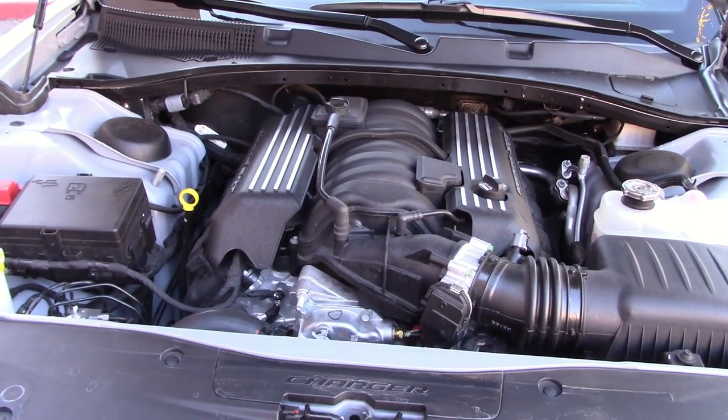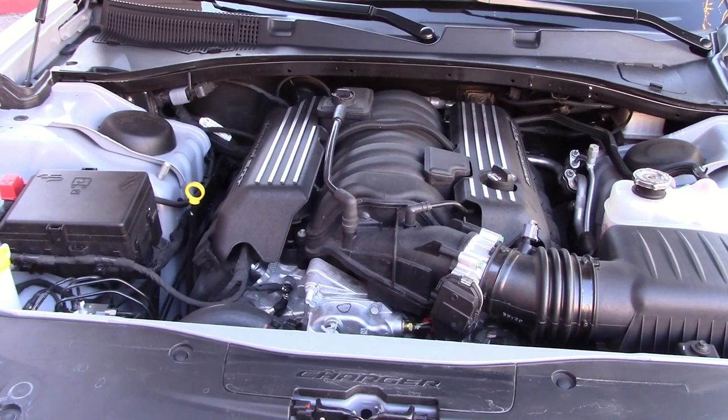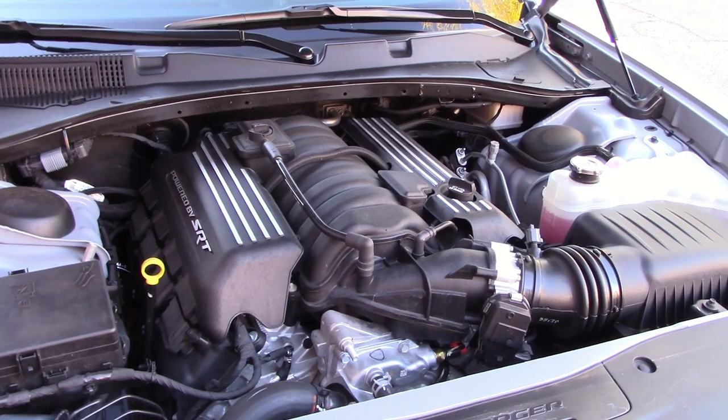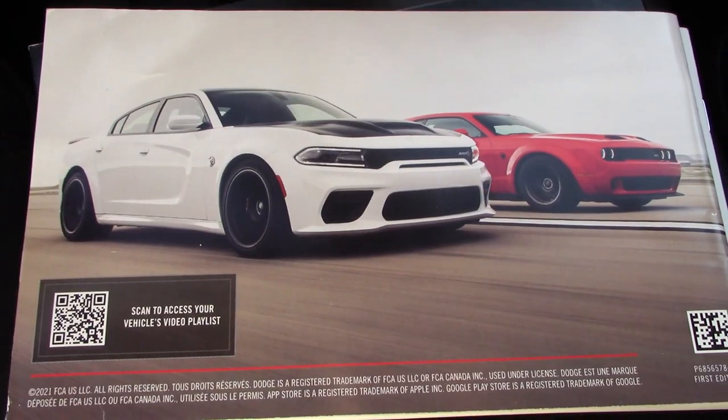Of all the Challengers and Chargers, I think the 485-horsepower 6.4 is the most practical. We will take this out to get real fuel economy numbers — stick around.